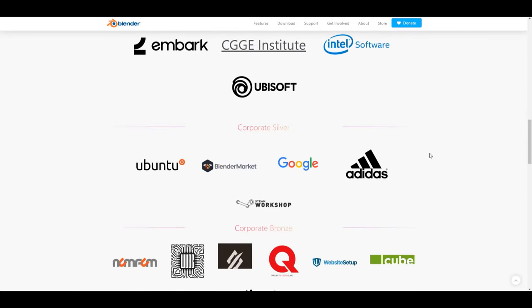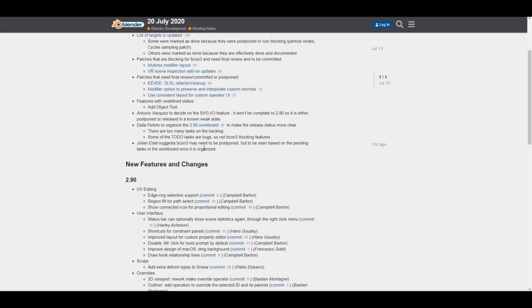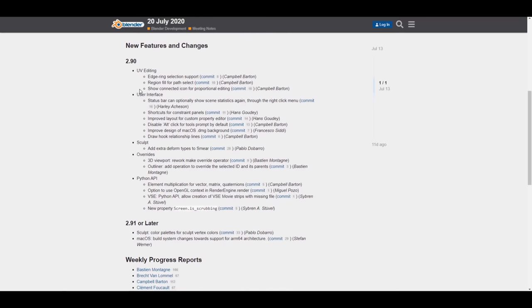Looking at the meeting notes, there are some override updates, Python API updates, and user interface updates — very small changes that you might not feel much, but most of them now have commits. For Blender 2.90, if you're thinking about the VR scene inspection add-on update, that has been patched — I covered that before and will link it in the description. Same for the UV editing updates.